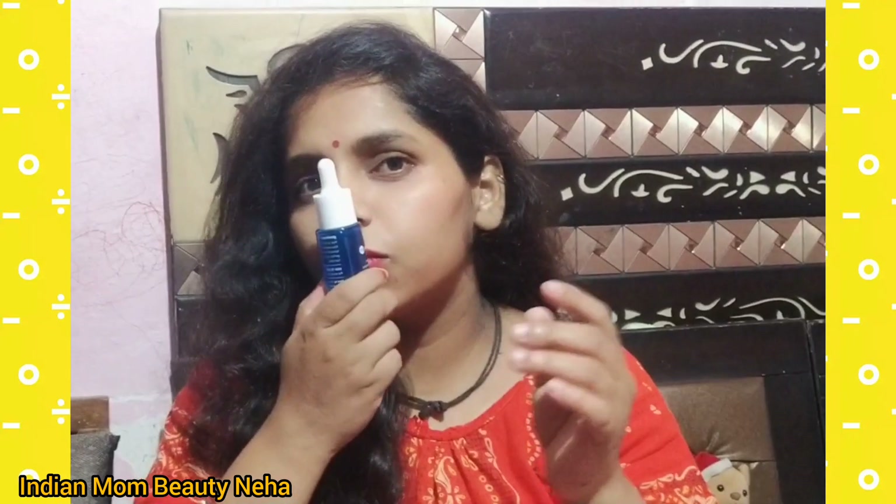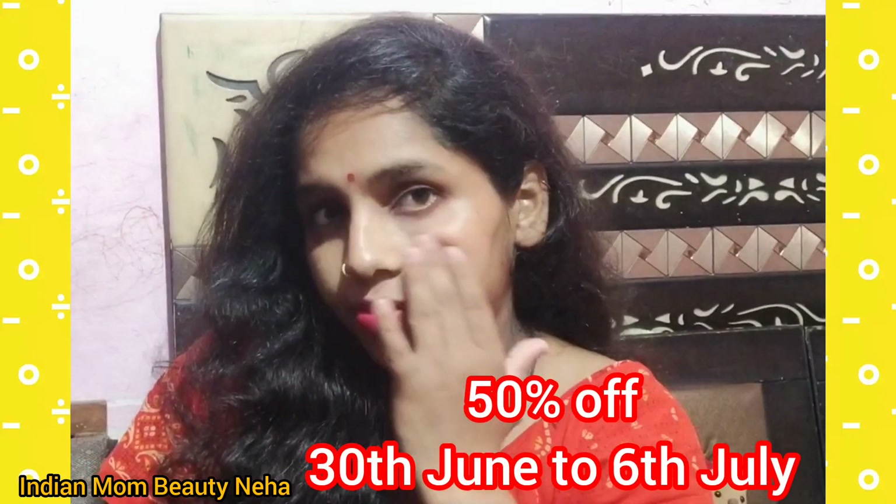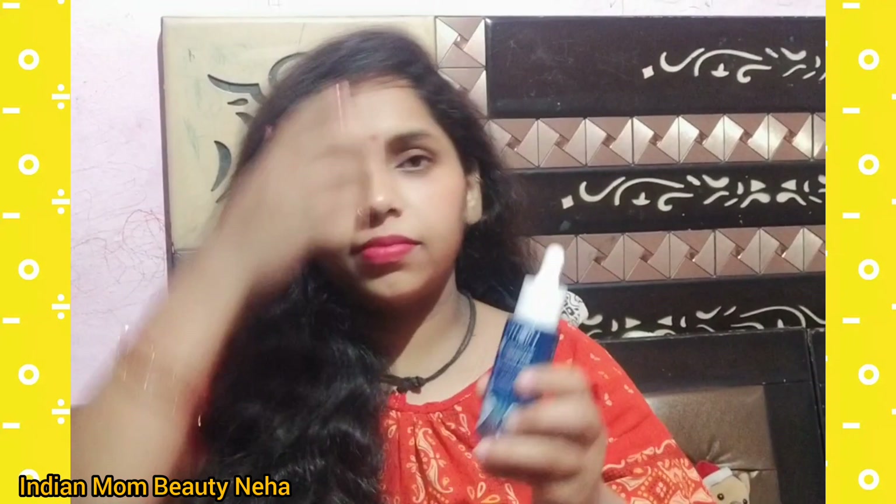It is 50% off now on the website. The sale runs from 30 June to 6 July, so you can check on the website quickly.